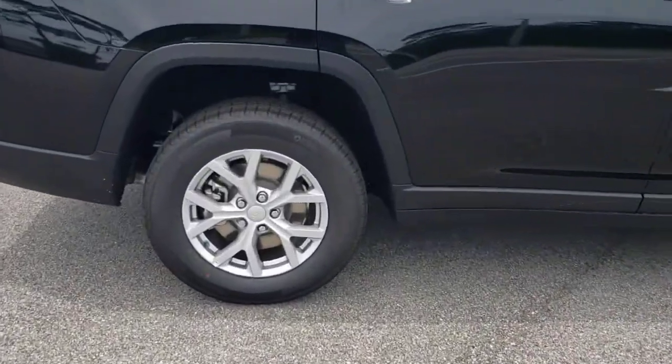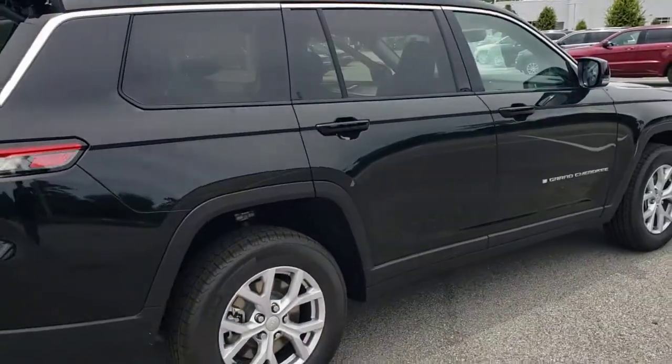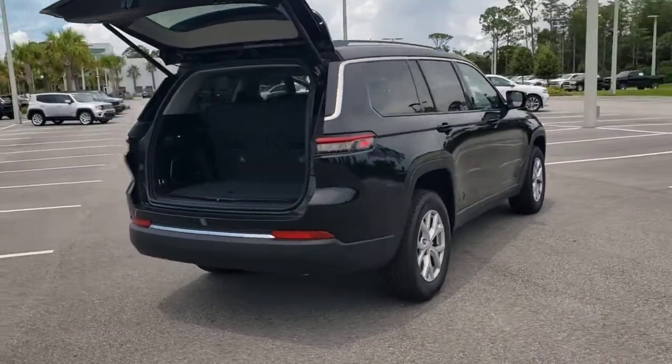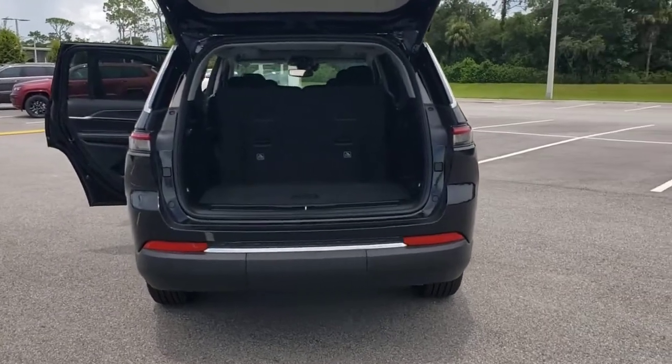These are just some of the great options this vehicle comes with: keyless entry, four-wheel drive, adaptive cruise control, fog lamps, power passenger seat, power lift gate, heated rear seat, satellite radio, keyless start, woodgrain interior trim.